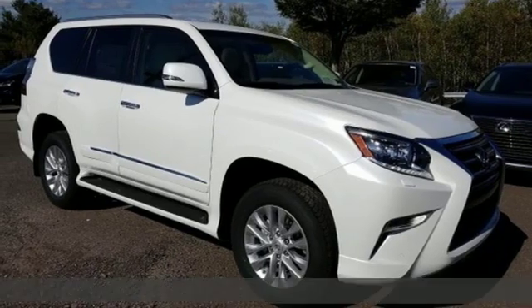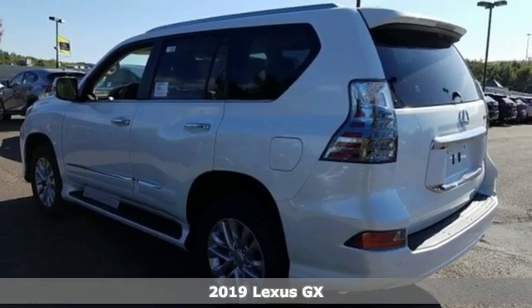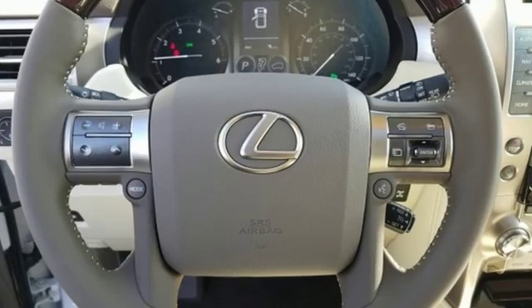It's the new 2019 Lexus GX. From the power to impress with elegance and luxury in the city, to the capability and versatility to hit the trails in the great wide open, it's your partner in spontaneity.